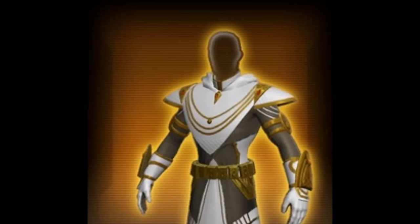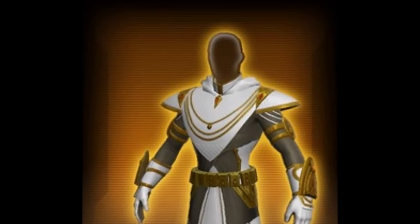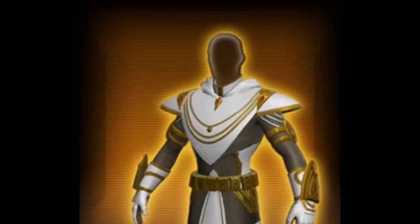Hello everyone, welcome to another Star Wars: The Old Republic public video. For this video I'm going to be talking about the possibility of getting hood toggle with Knights of the Eternal Throne.